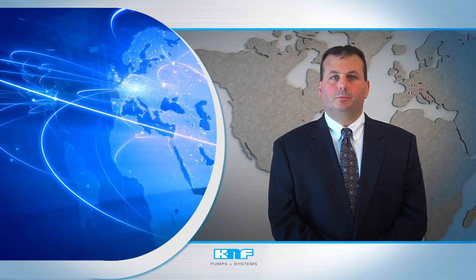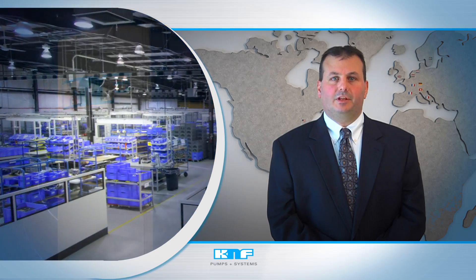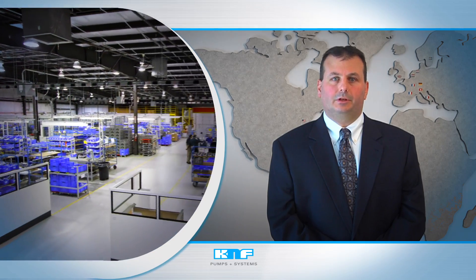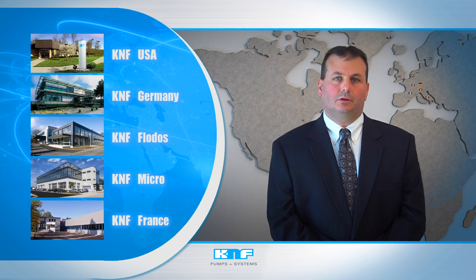Thanks to our global footprint, we can support customers with local collaboration here at our state-of-the-art 50,000-square-foot manufacturing facility in Trenton, New Jersey, or at any of our five manufacturing facilities across the globe. Today, our OEM, laboratory, and process business segments thrive due to our core manufacturing capabilities.